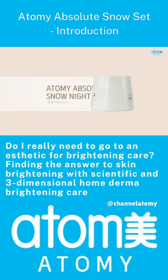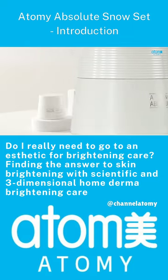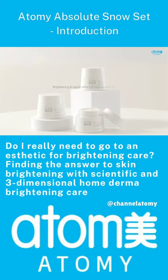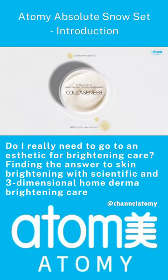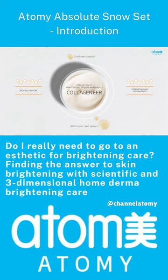Atomy Absolute Snow Night Cream — a Snow Night Cream that brightens and recovers skin through the nourishing effect of essential oil. It effectively improves damaged skin elasticity and foundational skin condition via the core whitening ingredient Collagenere.